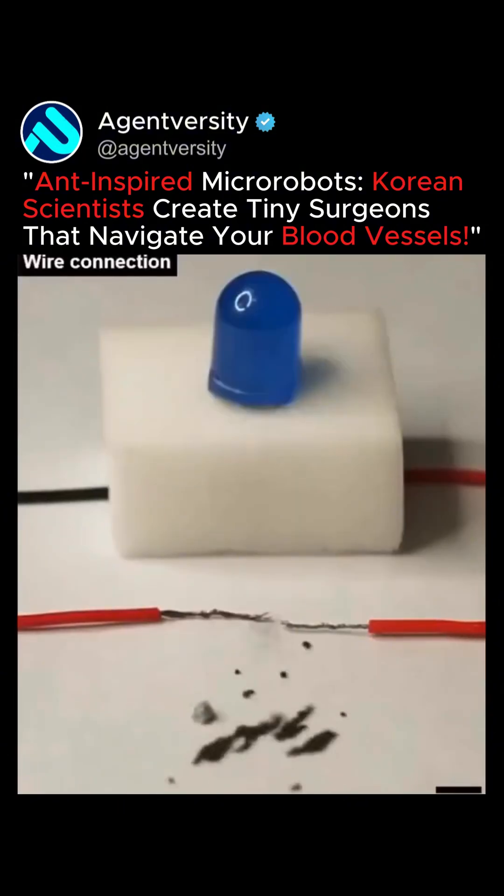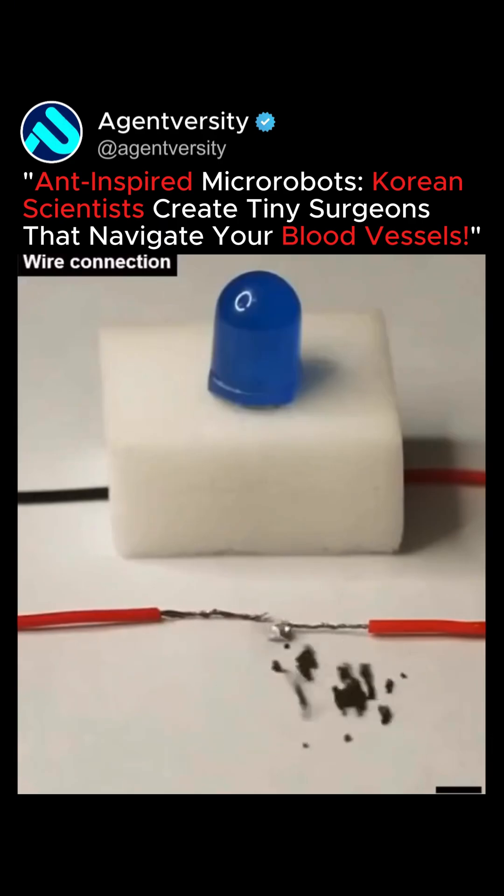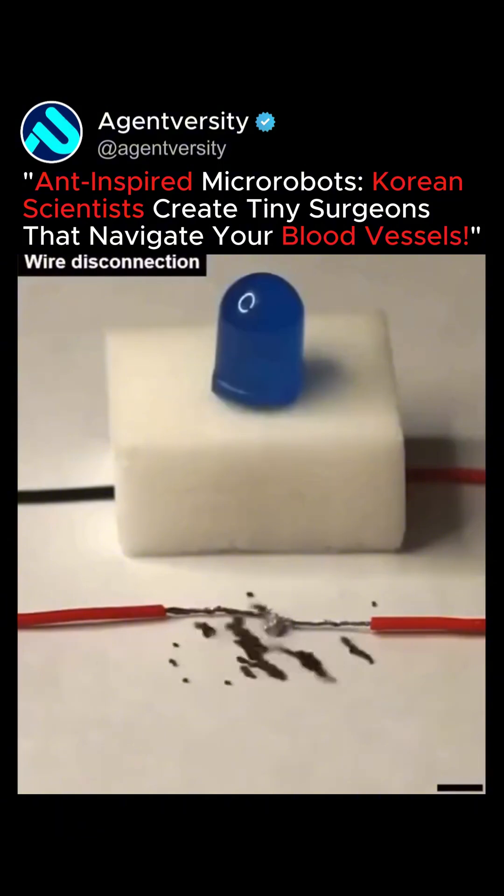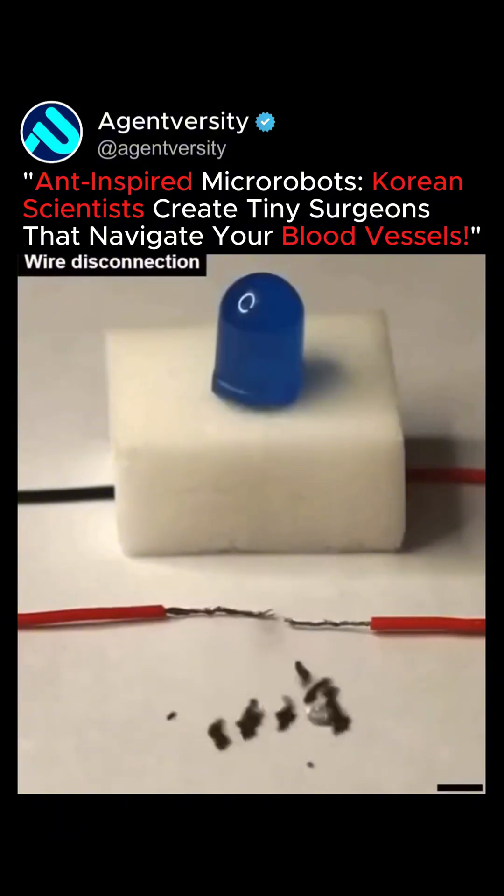In another application, the micro-robot swarm transported a chunk of the metal indium to complete or break an electrical circuit, allowing it to turn a light on or off with precision.